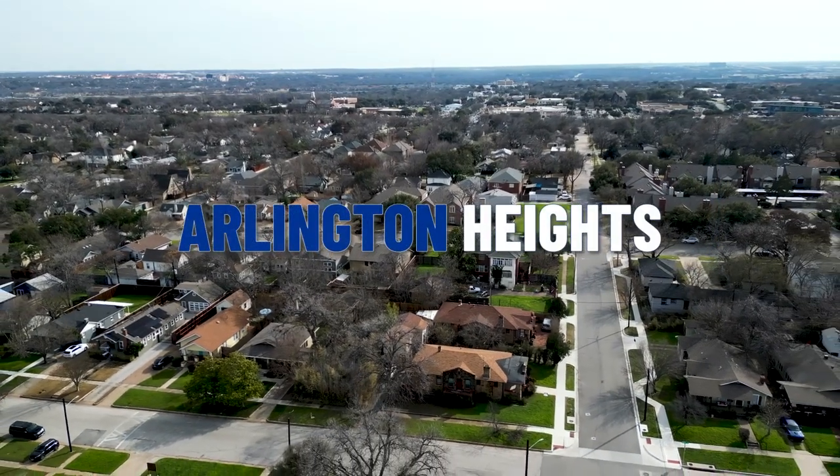We're going to take a look at the Arlington Heights subdivision today. We're going to look at a few homes. Before we do, I wanted to go over some of the pros and cons of living in the Arlington Heights area.